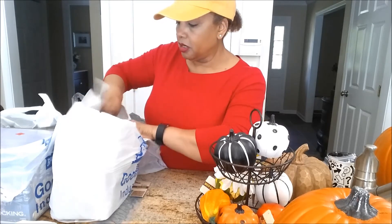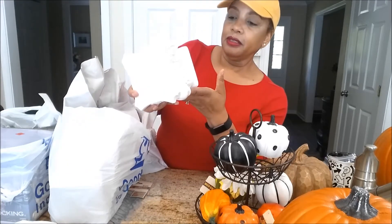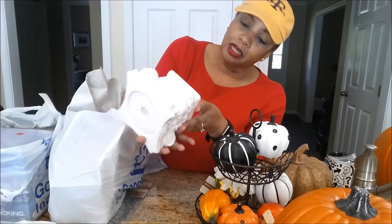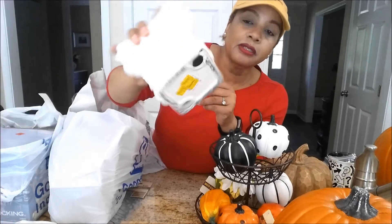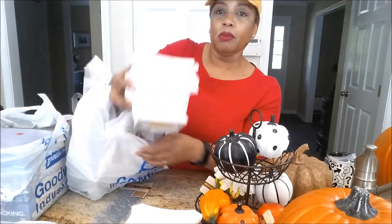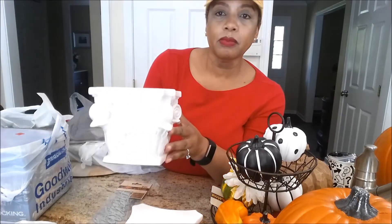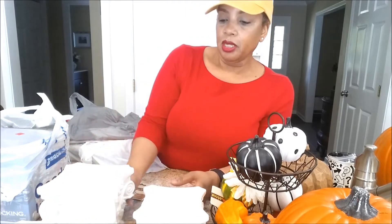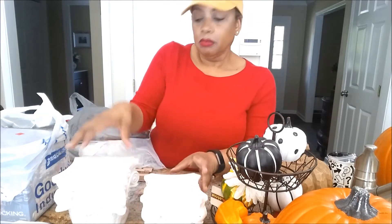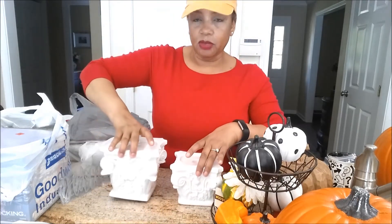These are coming from Goodwill. It says they came from the Christmas Tree Shops and I got them from Goodwill for two dollars each. I got two of them - I think they're candle holders. One's a little bigger than the other. I'm not sure what I'm going to do with these yet, but you could put plants on them or candles. I think these were two dollars each at Goodwill and they came from the Christmas Tree Shops - cute!